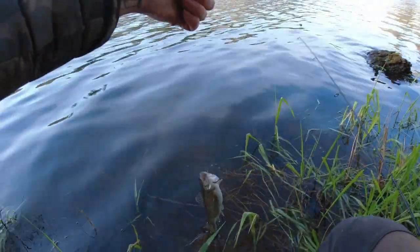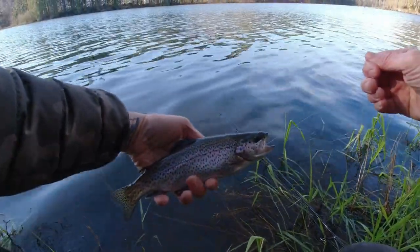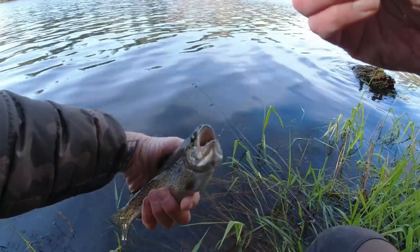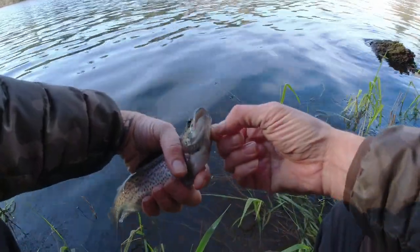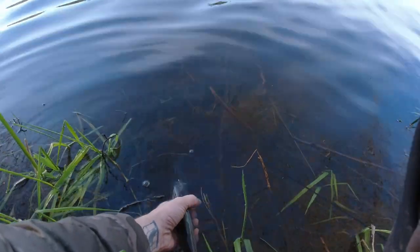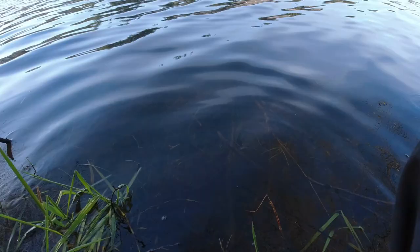Come here buddy — oh yeah, look at that! Power eggs crushing it. I'm going to see if I can actually release this guy — he got hooked nice and clean in the side of the cheek. All right buddy, go be free — maybe you want to eat a marshmallow later!